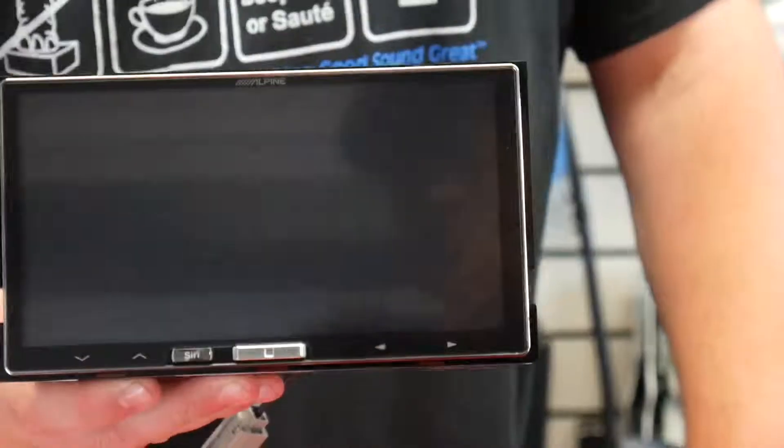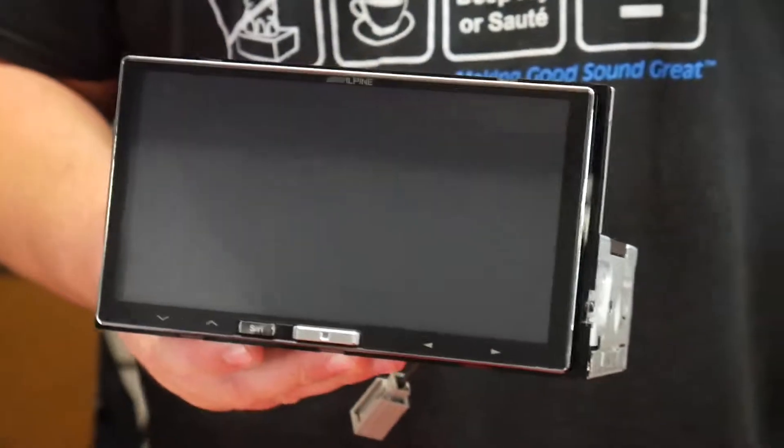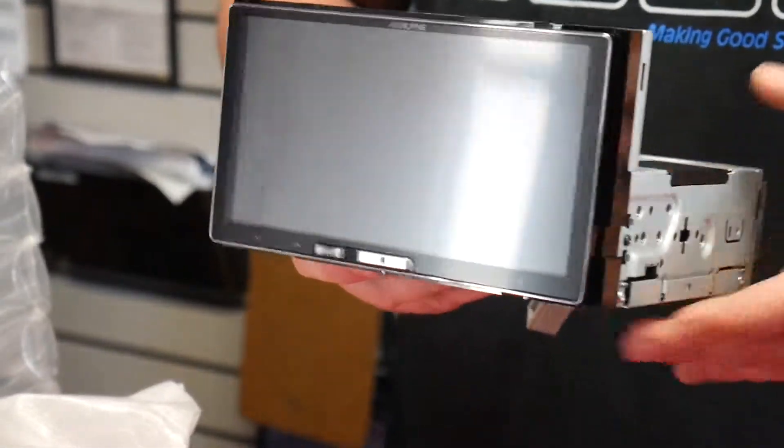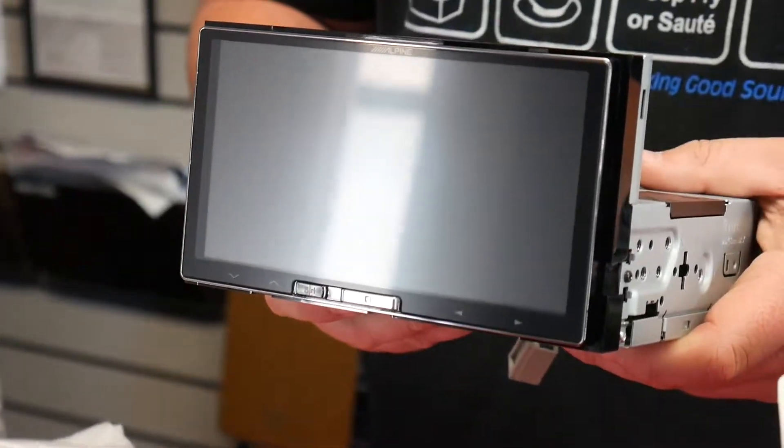Here's the unit right here. So again, it's pretty much wireless CarPlay, wired CarPlay, AM/FM, as well as Bluetooth and auxiliary. It also has a rear camera input as well.